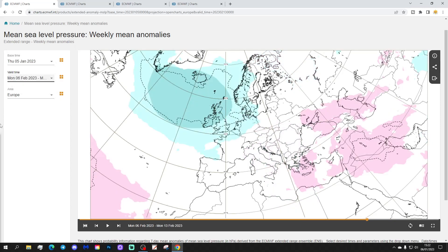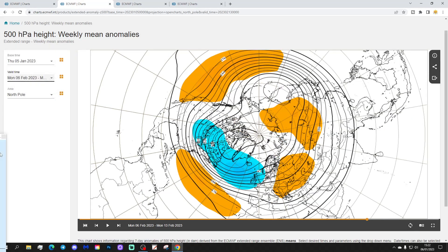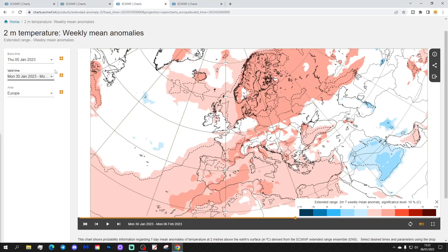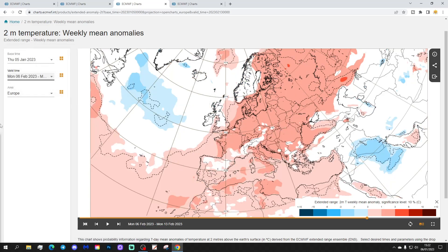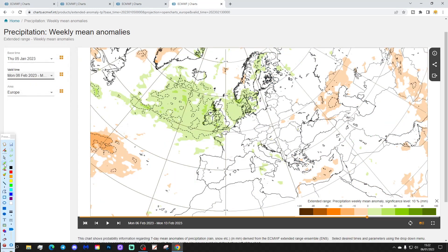Week five will be the 6th to the 13th of February — low pressure comes back, and we turn very unsettled once again. The 500 millibar heights also look very unsettled. Temperature-wise it hints at being milder than average, and precipitation we go back to significantly wetter than normal conditions.